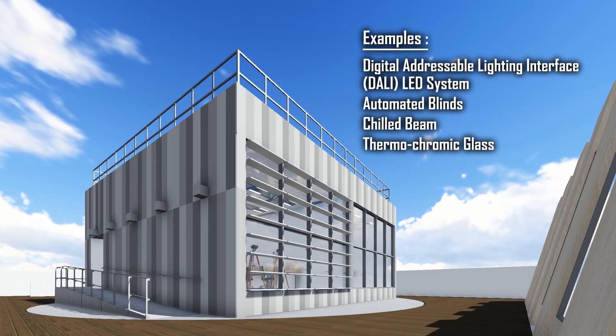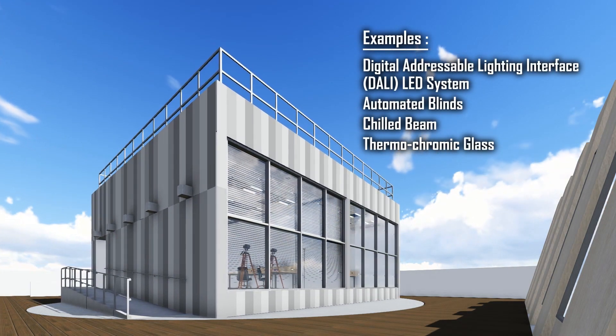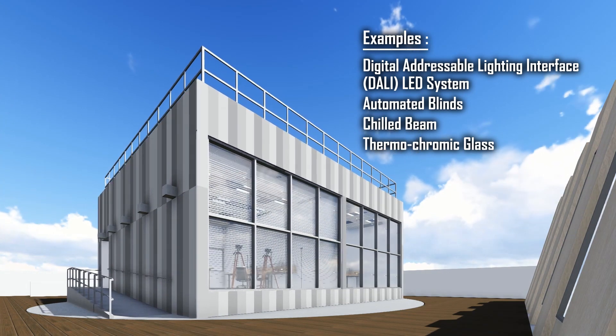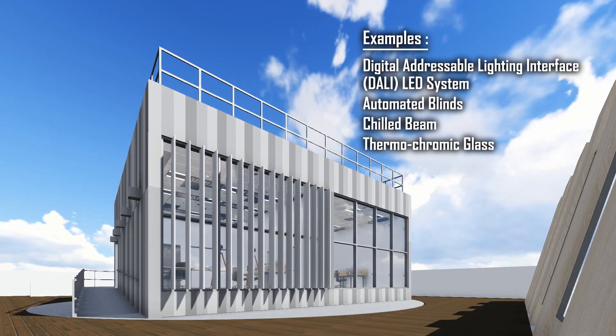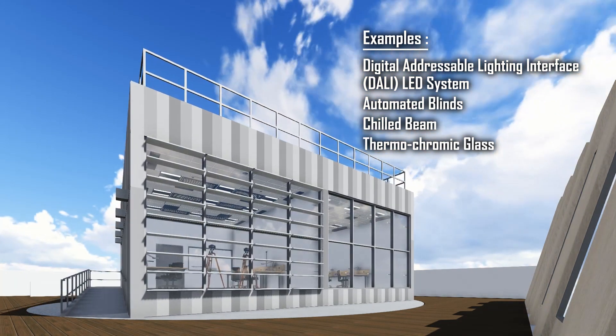Several projects are in the pipeline to be tested at the BCA Skylab, which include lighting, chilled beam and glass. It offers short turnaround times for the industry and researchers to test and subsequently adopt energy-efficient technologies.